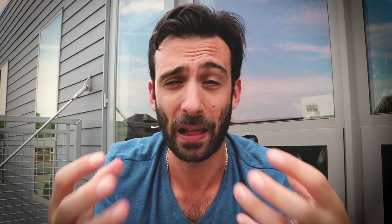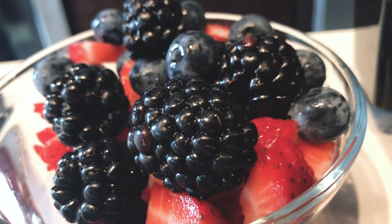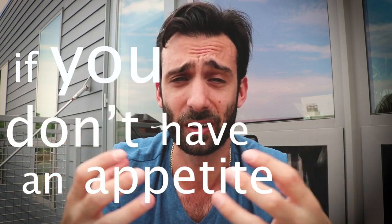And number five: fruit is good, but you want to focus on the berries — blackberries, raspberries, even strawberries. Those have a low water content and a higher calorie content, really great for bulking, and if you don't have an appetite but you're still trying to gain or maintain your weight.